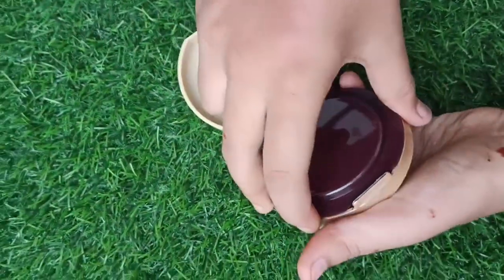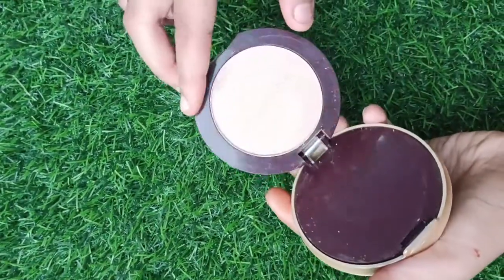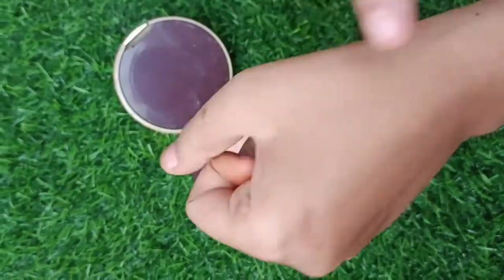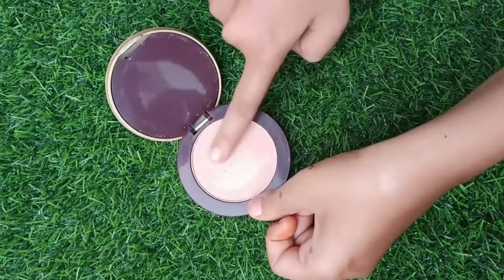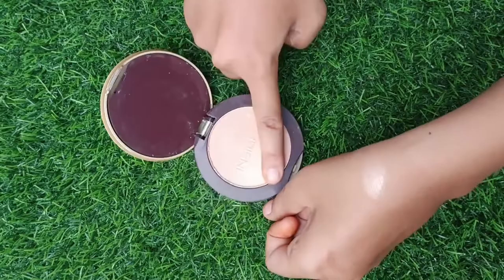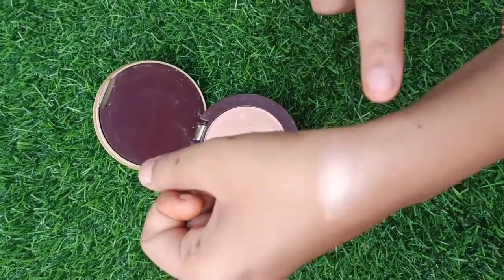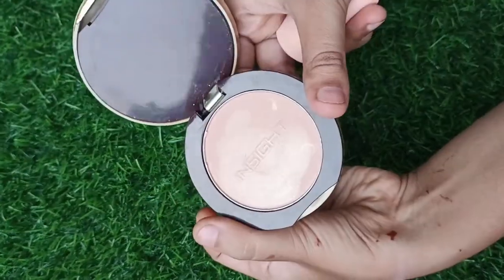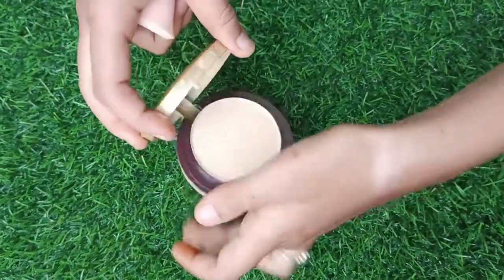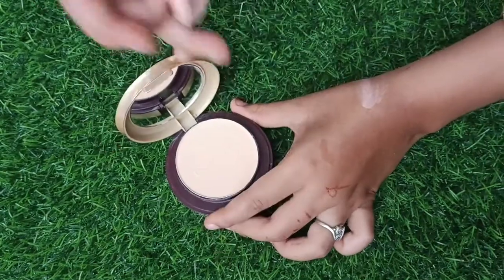So I am going to do an unboxing here so you can see it. Rose gold color — it is so amazing. If you have a rose gold color it is very good. If you go to a job or school it is a very good option. Secondly, you have a face compact.